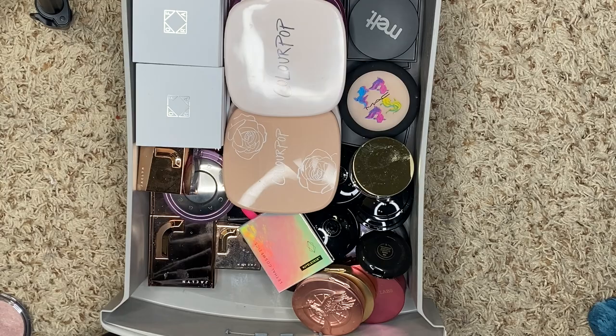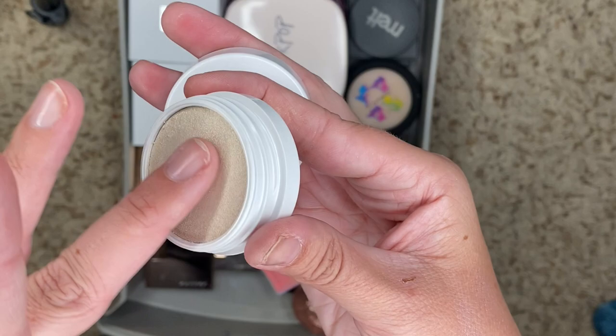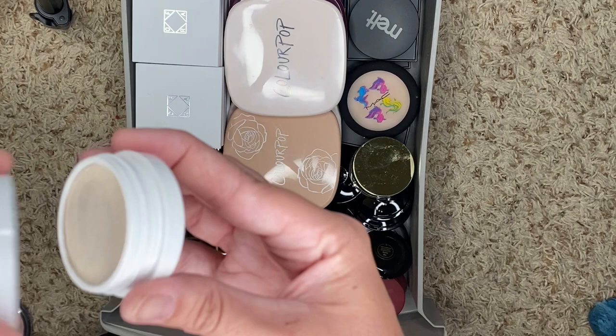Next, we have Stole the Show. It's more of an icy one. It's perfect — love it.